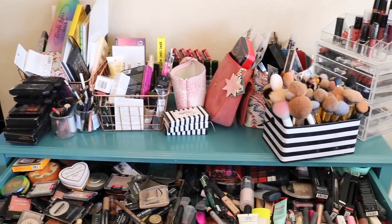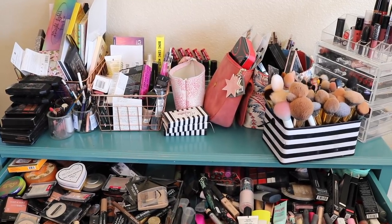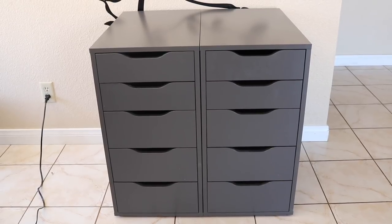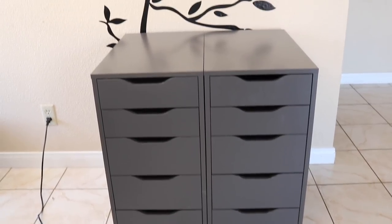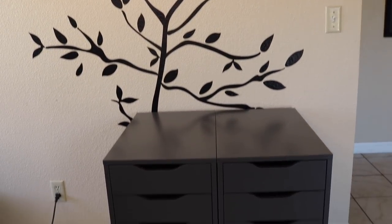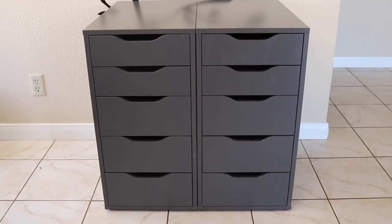So let's transform this into the other organizers. Here we have it — the new organizers. They are the Alex five-drawer system in light gray, and they would just look so nice where I have them. Let's go ahead and start filling it up.